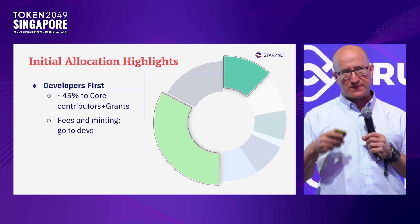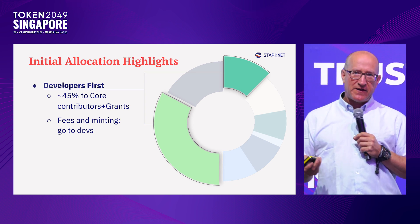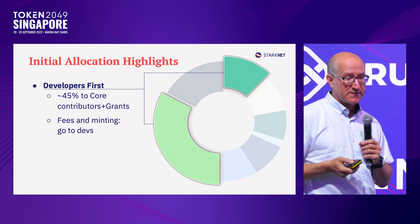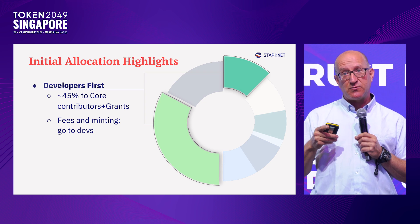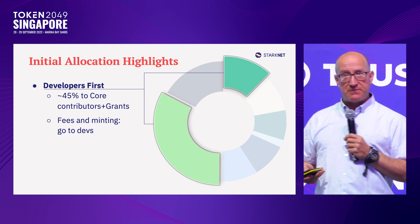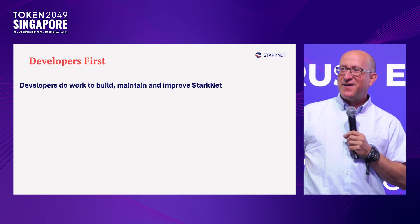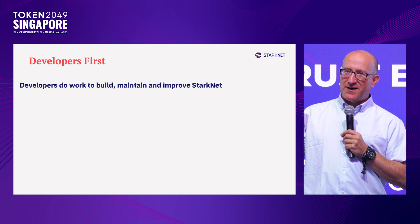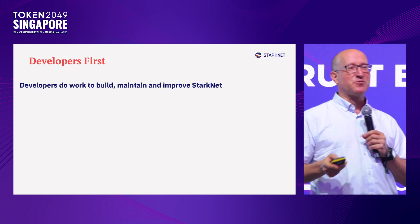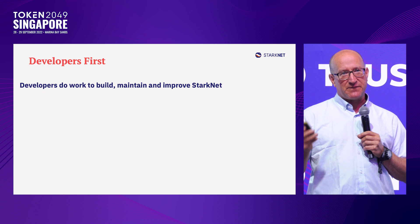We published a sequence of three blog posts — you can find them by googling 'StarkNet decentralization proposal.' The initial token allocation is 10 billion tokens, with 45% going to developers, core contributors, and grants. Transaction fees and minting will also flow to developers on an ongoing and automated basis. With this system, developers come first. If you're a developer wanting to build future-proof infrastructure for Ethereum that will really scale using the right technology, then you want to look at StarkNet.